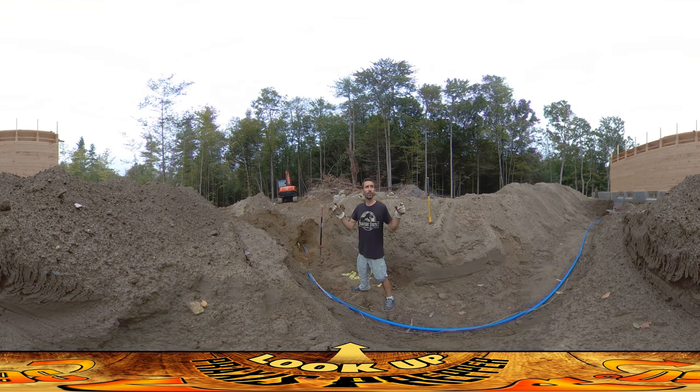Hey everybody, this is Praxis. We're here on the north side of the house. You can see the house behind you and as you can see, there are no windows on the north side. That's because there's no solar gain to be grabbed from the north side of the house in the northern hemisphere. It's the opposite in the southern hemisphere.